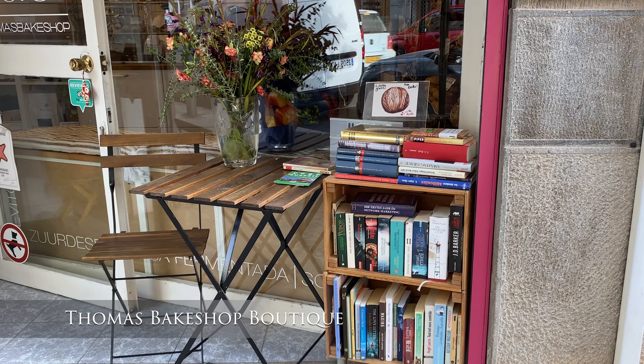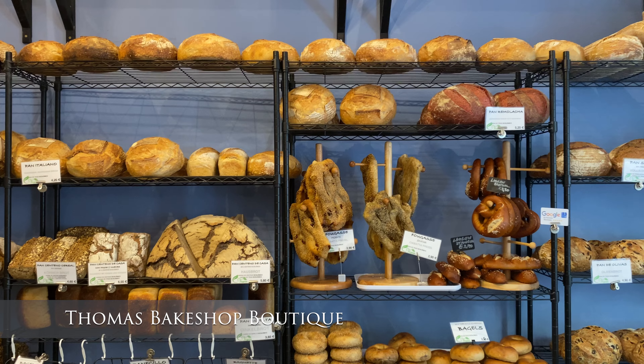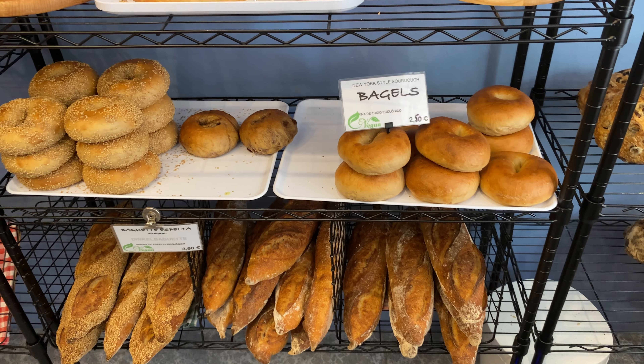In this video we'll have breakfast at a bakery and then we'll spend the day on the beach. Today we are trying this cute bakery in Palma de Mallorca.